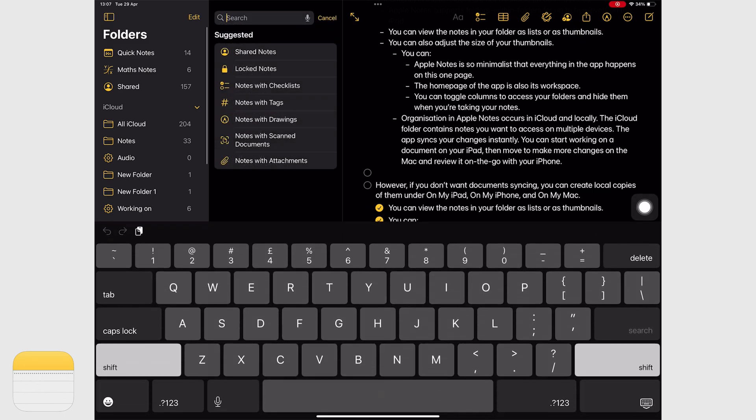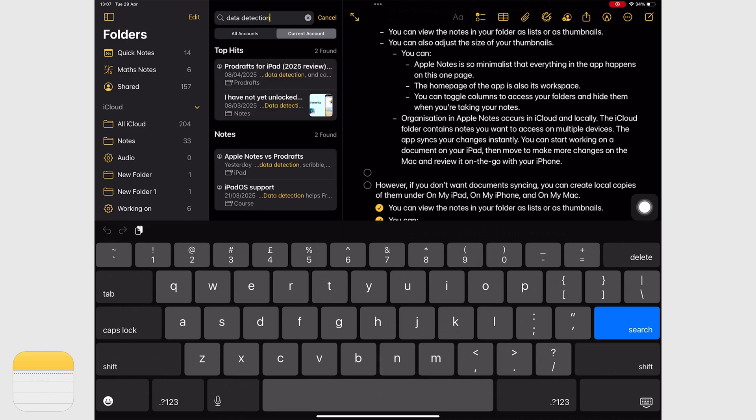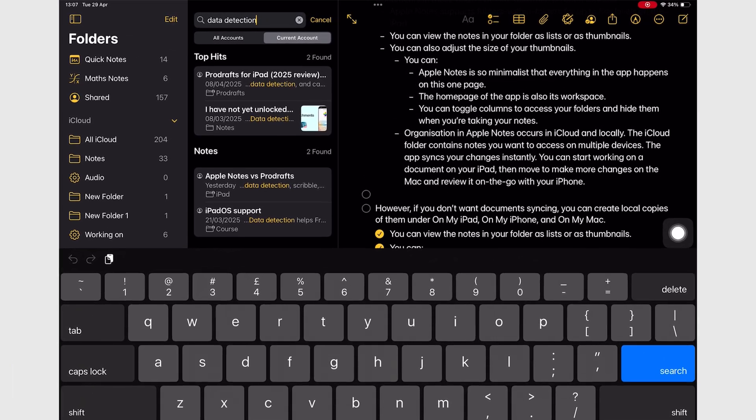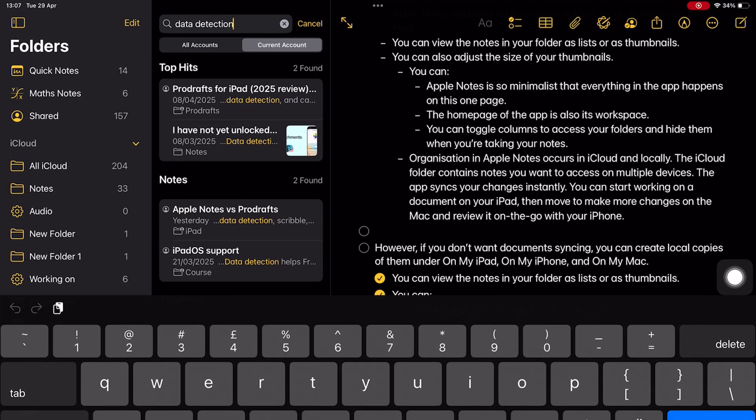Both apps don't have previews for your search results. Filters are not worth much if we can't preview what we're searching, so we hope to see that in both apps in the future. Apple Notes organizes your search results a bit better than ProDrafts — your results are organized into top hits, notes, and attachments, which ProDrafts doesn't do. It's not going to make you choose one app over the other, but it's worth noting.